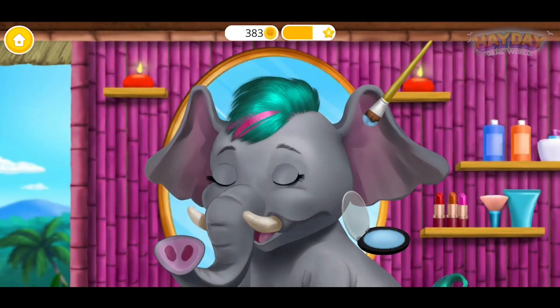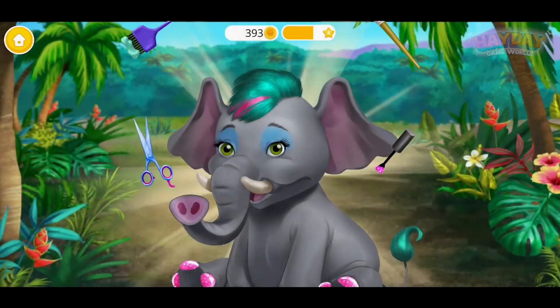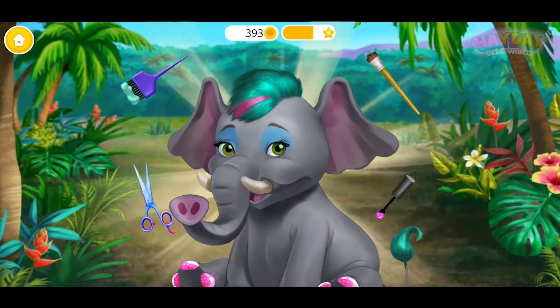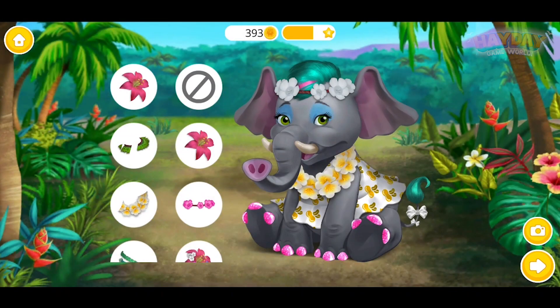Very good! Now put on some eye shadow. Yay! Wow, good job! I love my new look. Let's get ready for a jungle party!